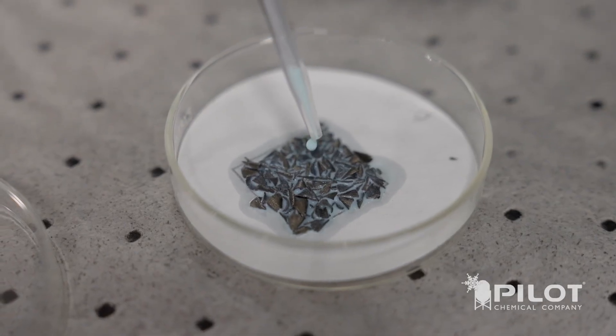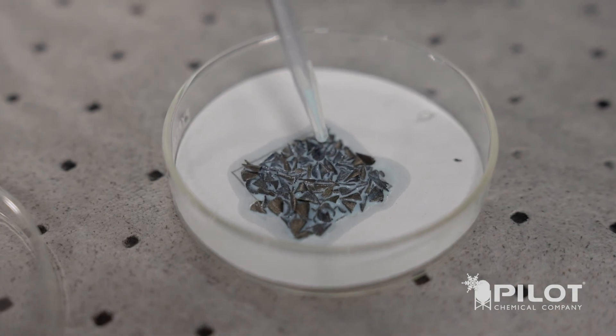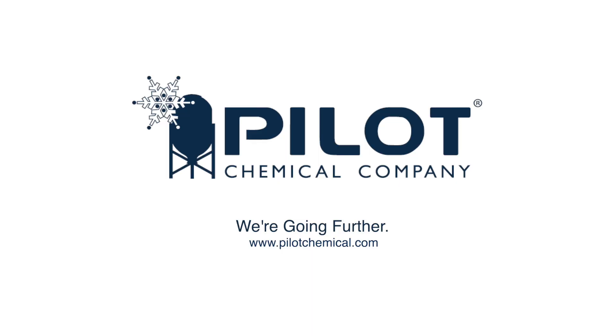Since 1979, when Pilot first introduced the arisinates — the synthetic oil-soluble sulfonants — Pilot's been involved in this industry. What people don't know is that we offer really far more than just oil-soluble sulfonants. We are experts in surfactants, and that expertise carries over into other areas of metalworking formulations. To learn more, visit us at pilotchemical.com.